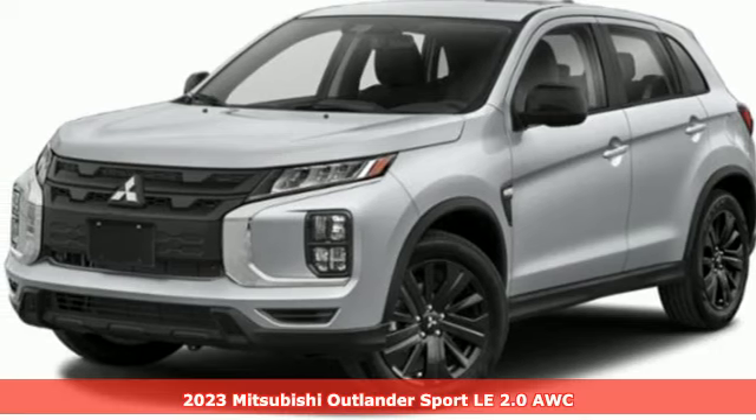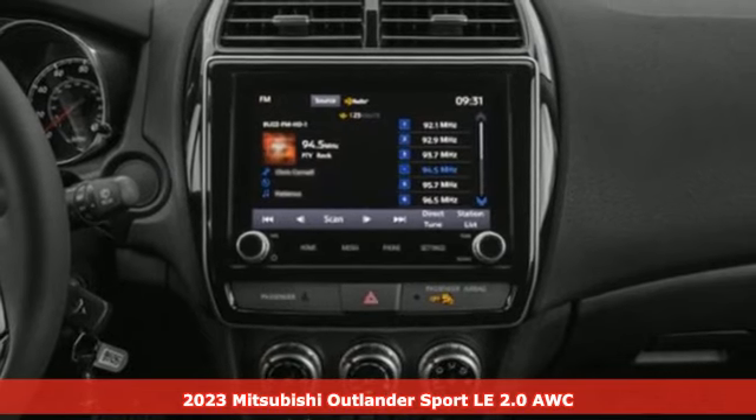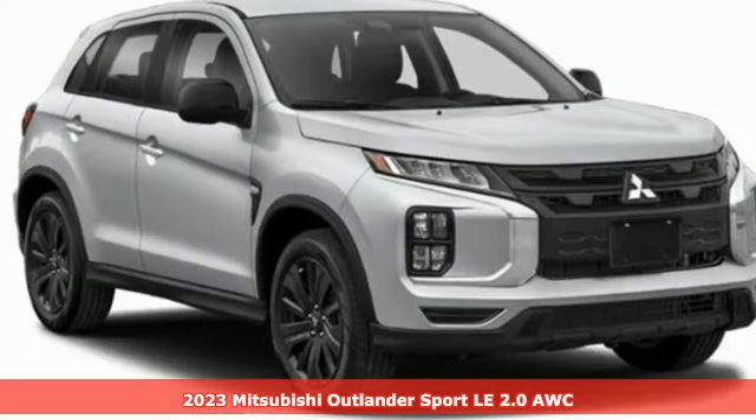It's a new 2023 Mitsubishi Outlander Sport. You're ready for anything. Your vehicle should be too. With this Outlander Sport, it is.